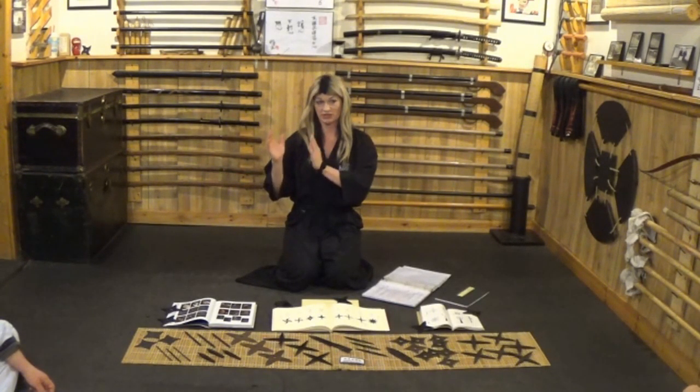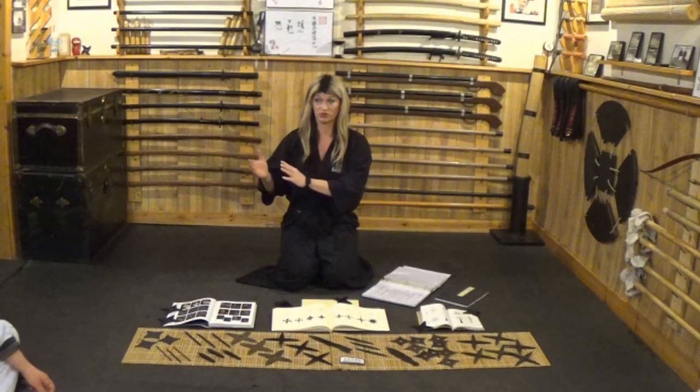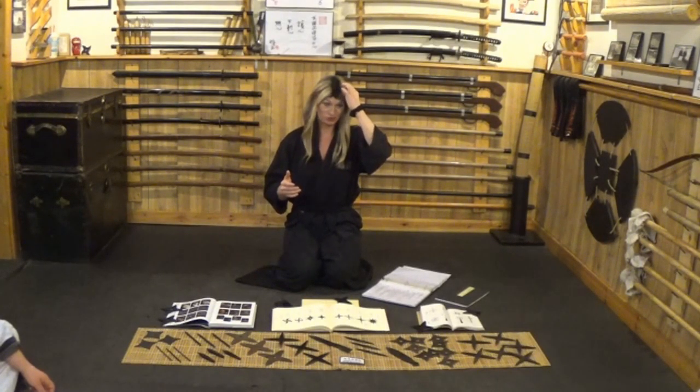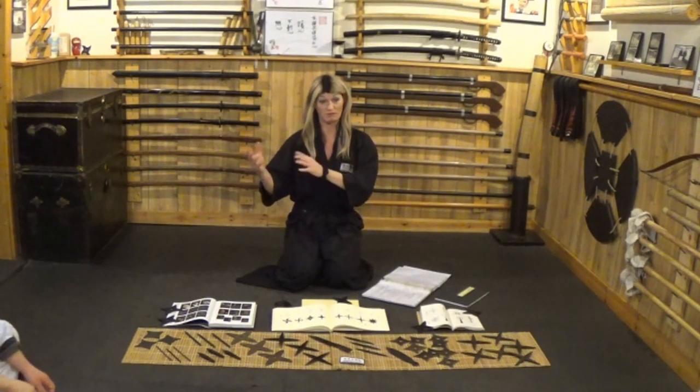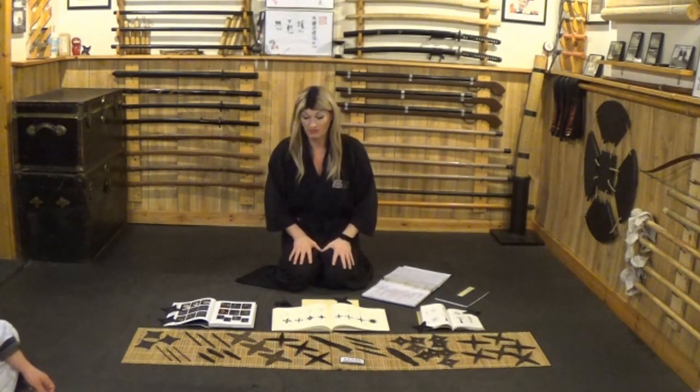Ninkey are shinobi tools — some of you have already started studying the six tools from the Shoninki. Those are tools and things used for missions. Today we're going to be experimenting with kakushi buki, which are hidden or concealed weapons.